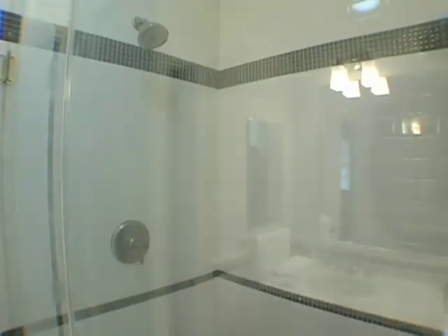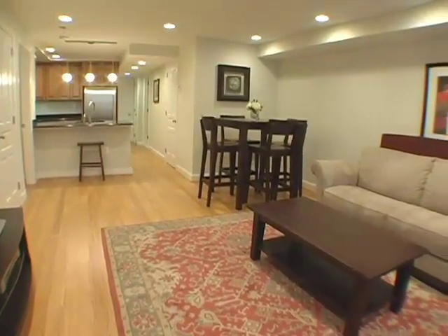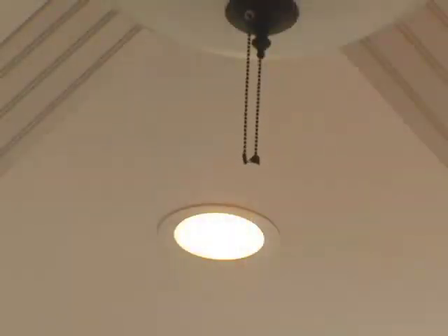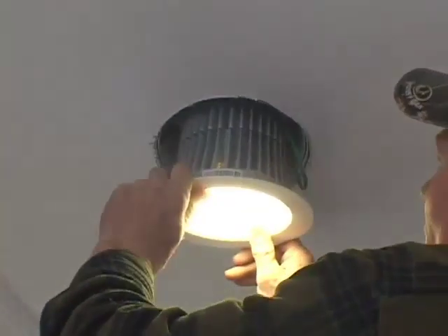Every home and business uses a great deal of electricity for lighting, and in this particular project we used almost all LED — light-emitting diodes — which have two advantages. One is that they use very little electricity, but they also generate very little heat, which improves the energy efficiency of the heating and cooling system.